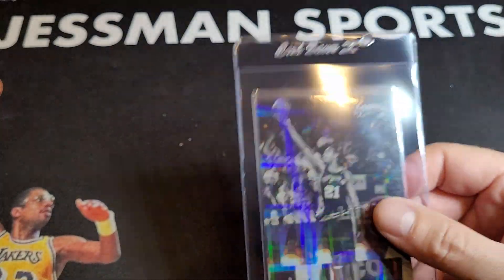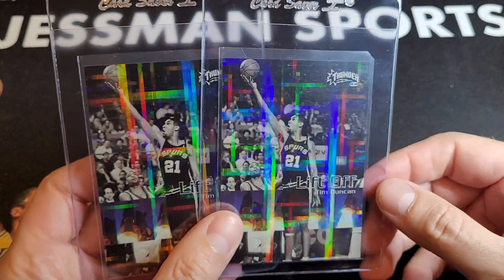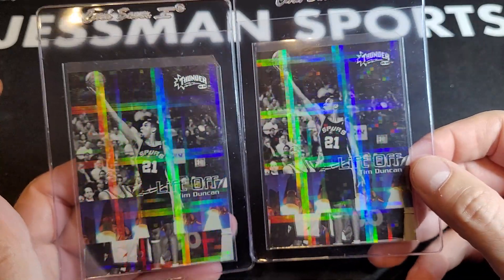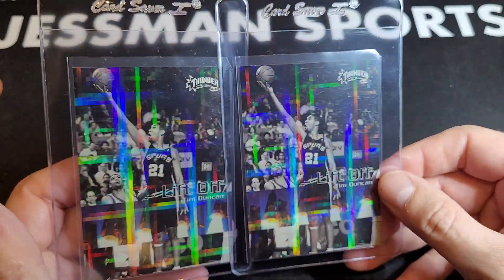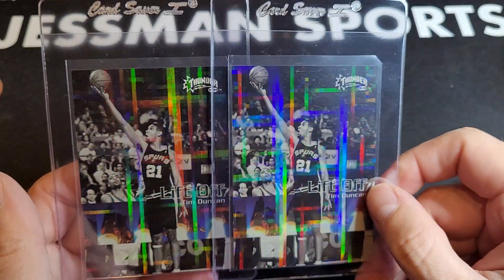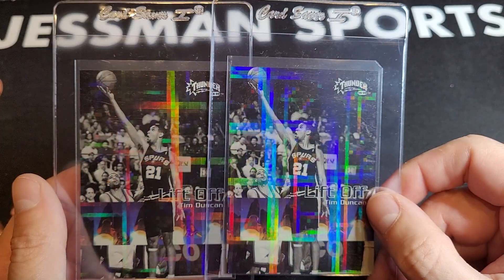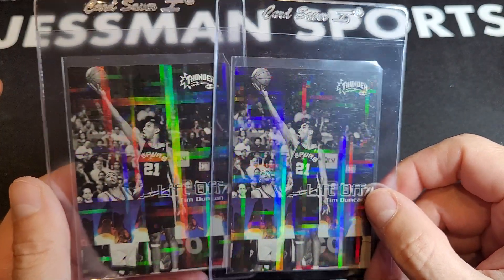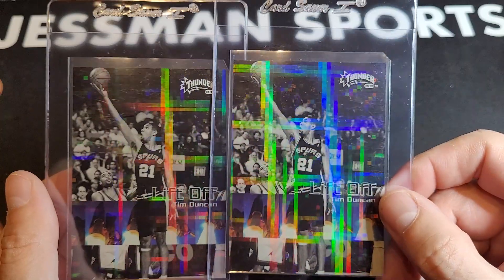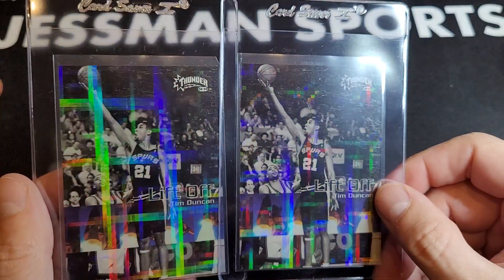The Lift Off — the poor man's atomic refractor. One in 54 packs. Kobe's in this set. This is 99 Thunder — I think it's a highly underrated set. Ray Allen's in it, and I think Allen Iverson is too, but I'm not completely sure. Kobe is in it though, and they're just gorgeous cards.